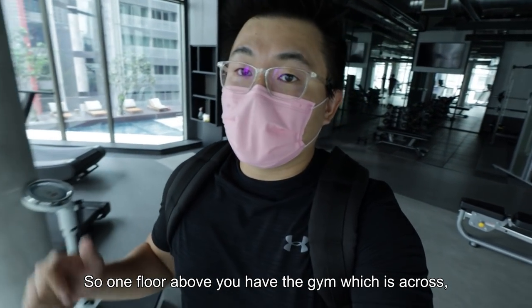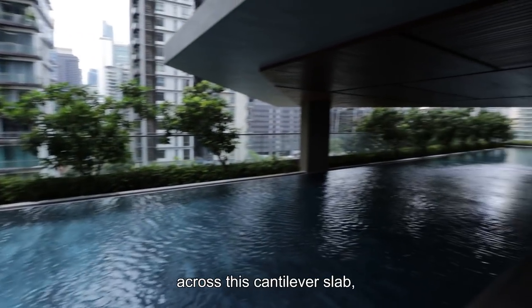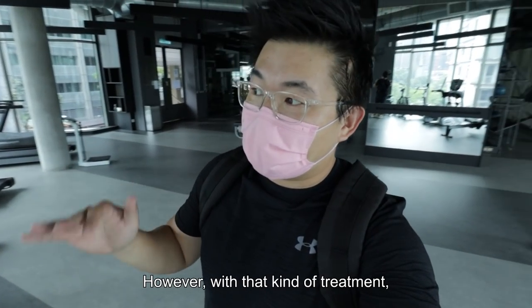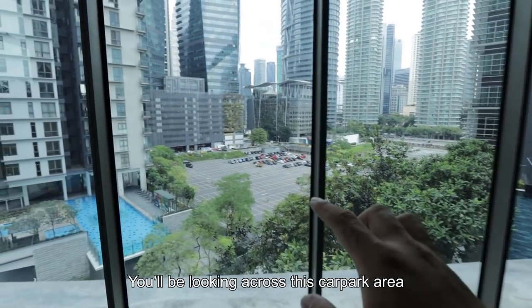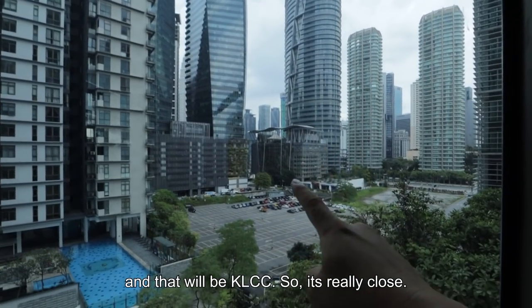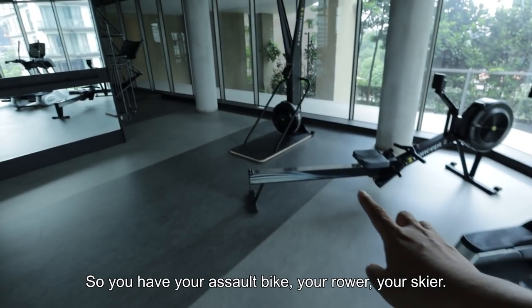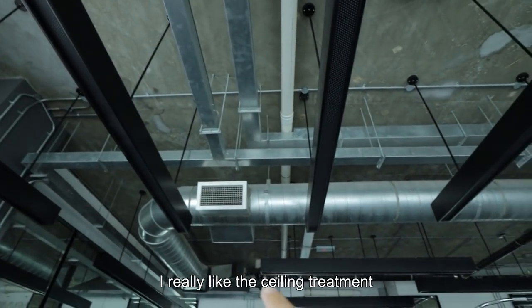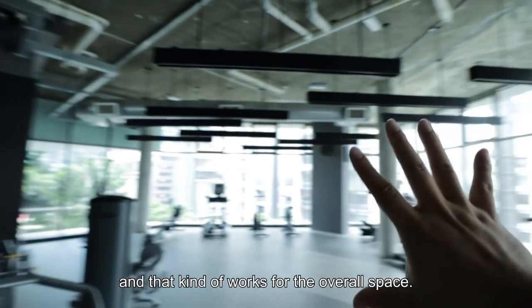One floor above you have the gym. Right now we are actually stepping on top of the swimming pool across this concrete slab — architecturally it's amazing. However, with that treatment, you don't have the usual cardio area facing the pool; you'll be looking across this open area, and right there you have Menara Felda already, and that will be KLCC — so it's really close, though that land still belongs to somebody else. You have your assault bike, rower, skier, punching bag, and free weight area. I really like the ceiling treatment — it just exposes everything and works well for the overall space.